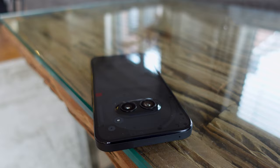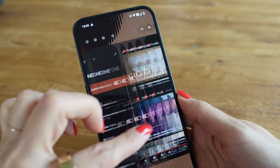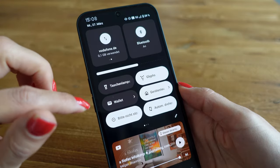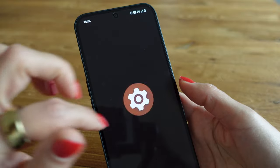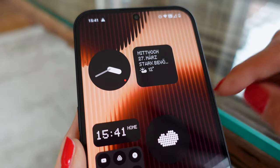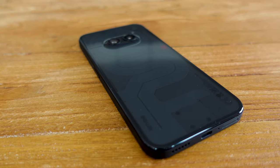I'm really impressed with the 6.7 inch display of the Nothing Phone 2A. It's an AMOLED display made of Corning Gorilla Glass 5 with an adaptive refresh rate of 30 to 120 Hz and a peak brightness of 1300 nits. The display is nice and sharp with great color reproduction. Watching films and videos, reading and scrolling is simply fun without any restrictions. Above all, the display looks really good from the front because it has super thin and even display edges, which is anything but a given in this price range.